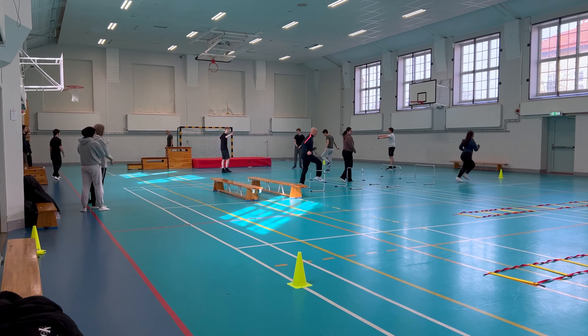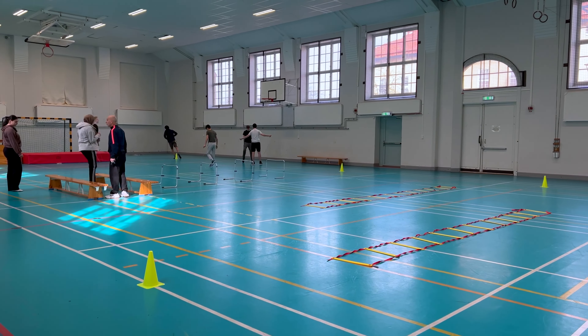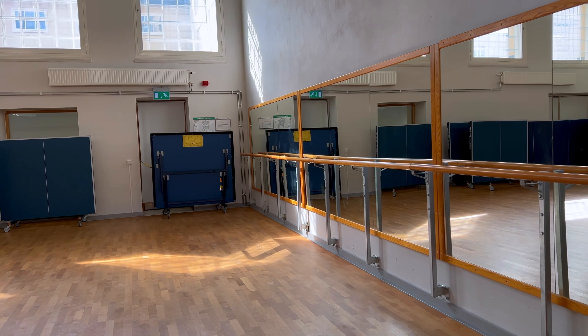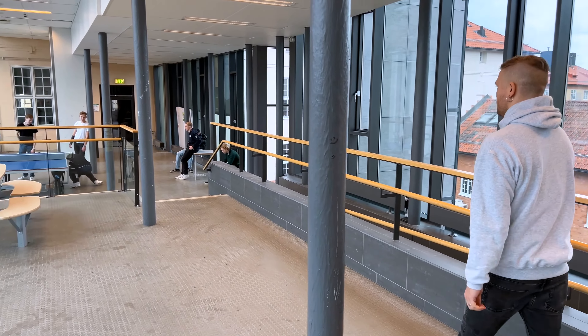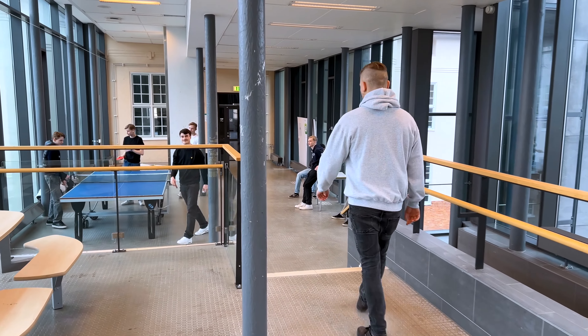This is the gym hall where students get their physical education. In addition, there is also a gym, a dancing studio at the school, and a swimming arena nearby. A lot of physical education also consists of outdoor activities such as hiking or canoeing.